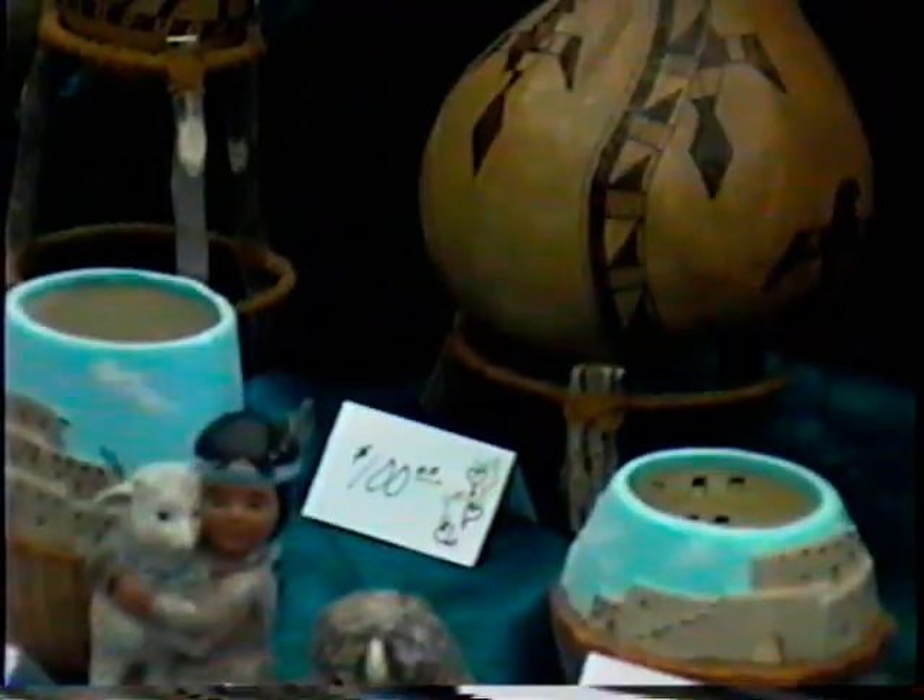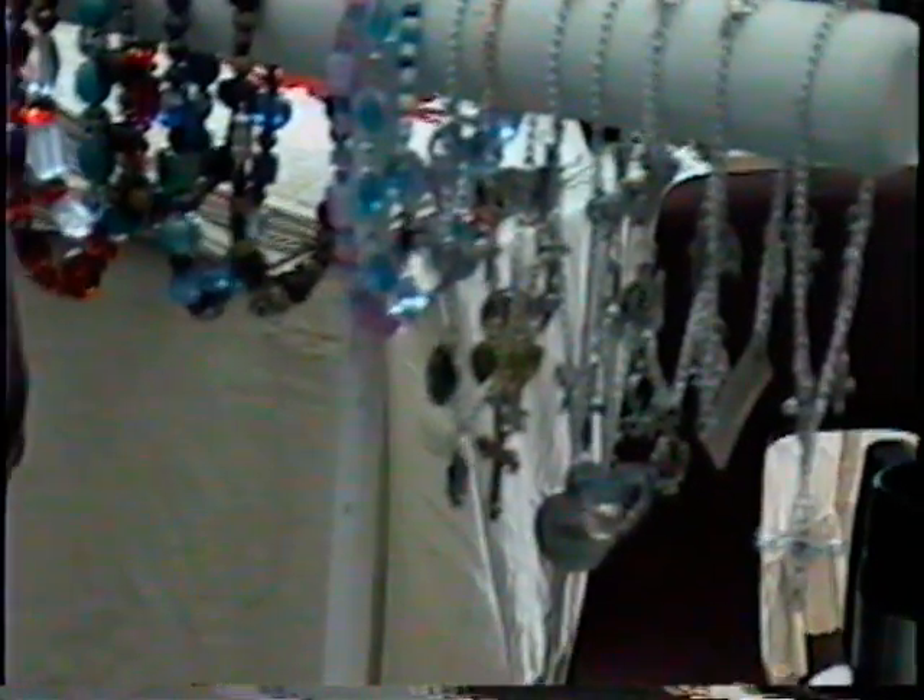You have some nice ones down here too, and I see you have some jewelry over here. That jewelry is really incredibly priced — it's reasonable. Friday, Valentine's Day is a great time, huh? Yes, sir, I hope some of you are aware.